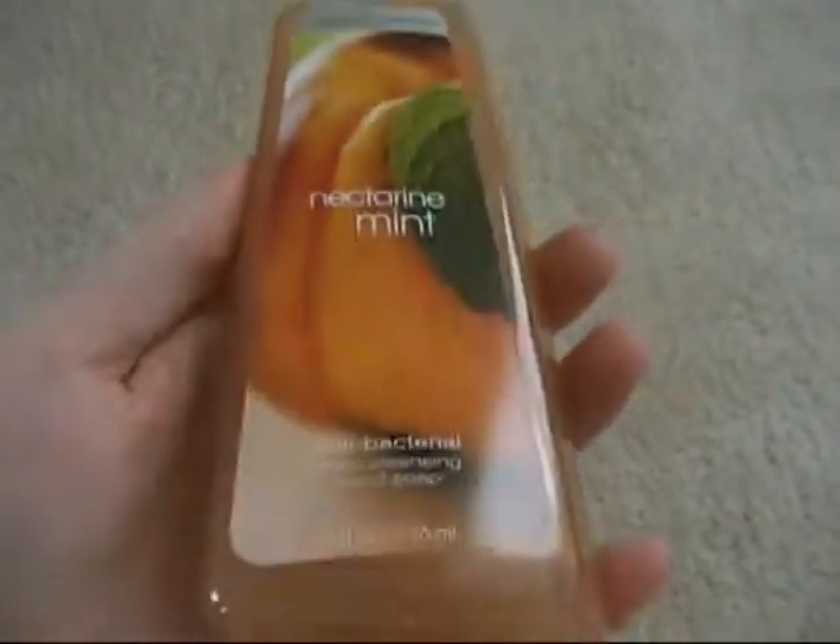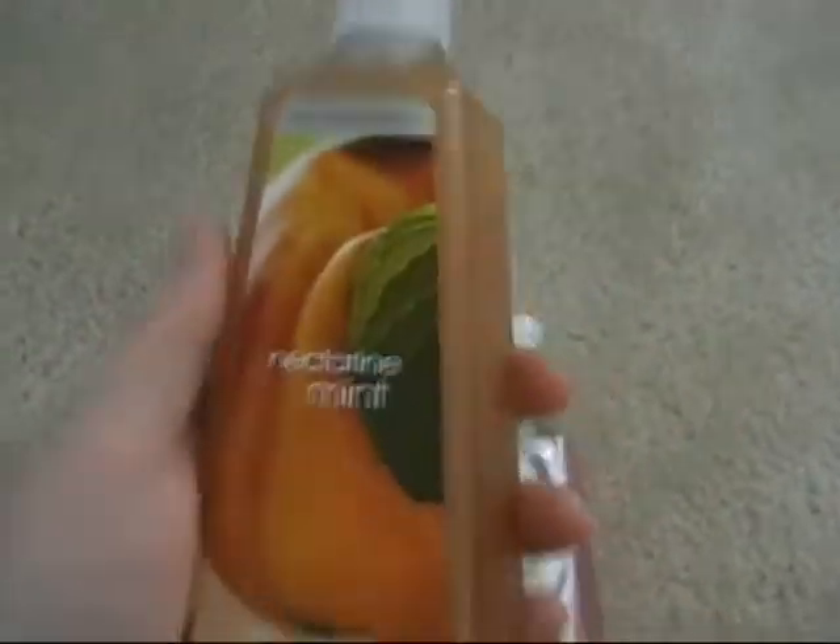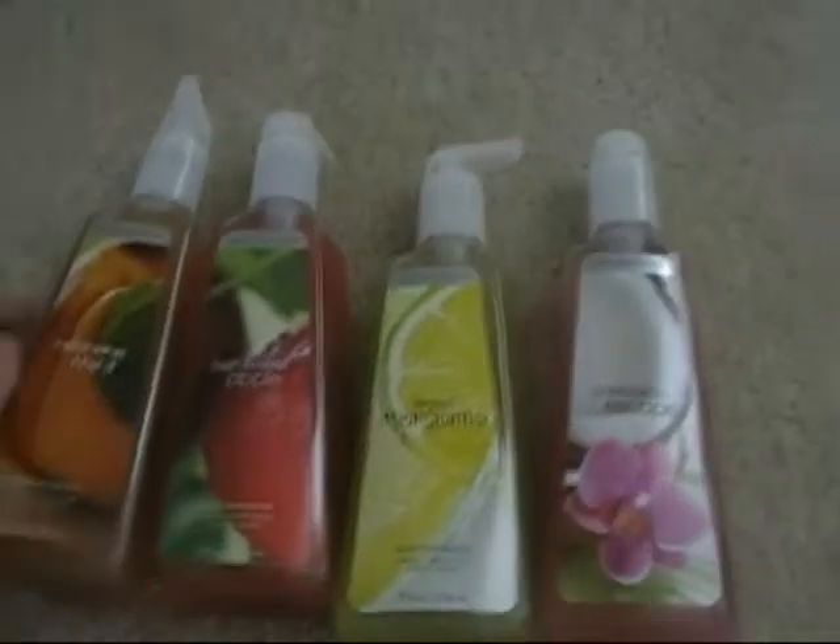We got the Caribbean Escape Beaded Hand Soap and the Island Margarita. This is my favorite — I love apple scent, so we got the apple and the nectarine mint, which is what we have currently in our downstairs powder room. And the fresh lime basil, because I love anything lime or lemon scented.